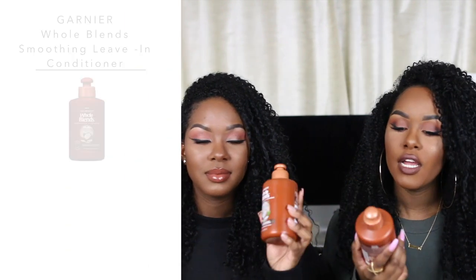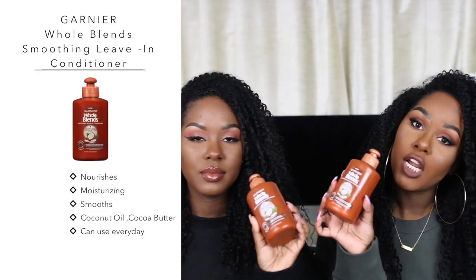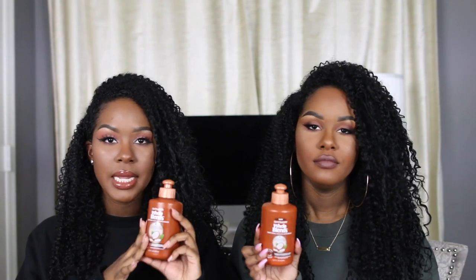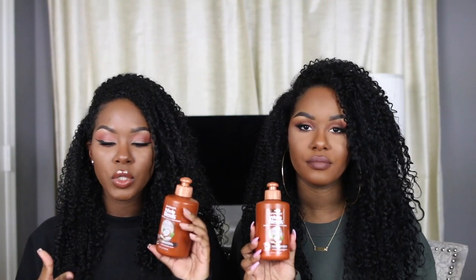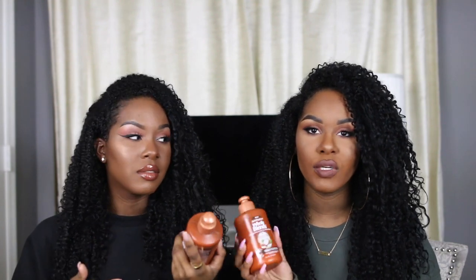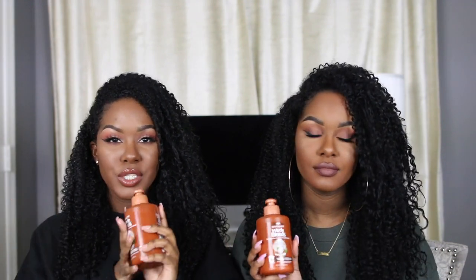The first product we're going to talk about is from Garnier — this is the Whole Blends smoothing leave-in conditioner. Kendra and I just started using this about a week ago and we wanted to mention it because it's super inexpensive and it makes your curls super defined, so soft and moisturized. This is the coconut oil and cocoa butter one. It smells amazing, it's paraben-free, and it dries really really soft, not crunchy.